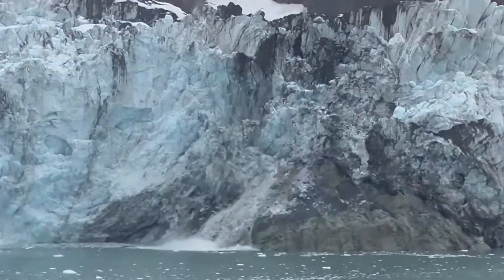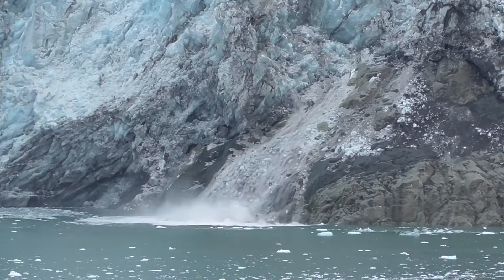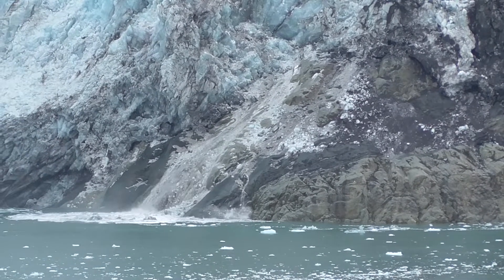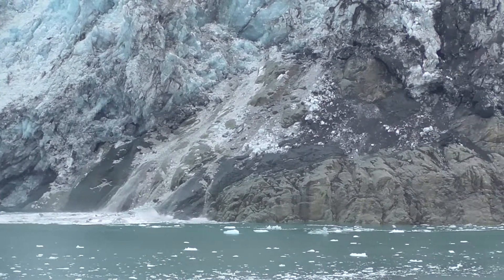When you come to these glaciers everybody wants to see the same thing, and we weren't disappointed with this one either. The calving and the sound of the ice breaking off is nearly deafening at some points.